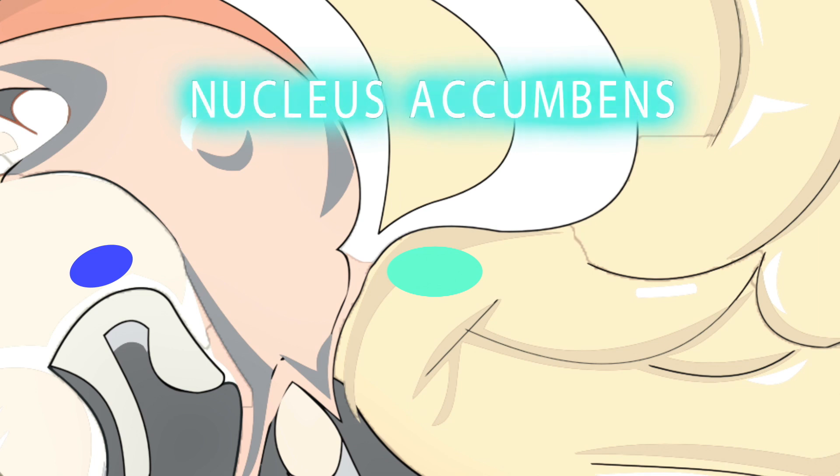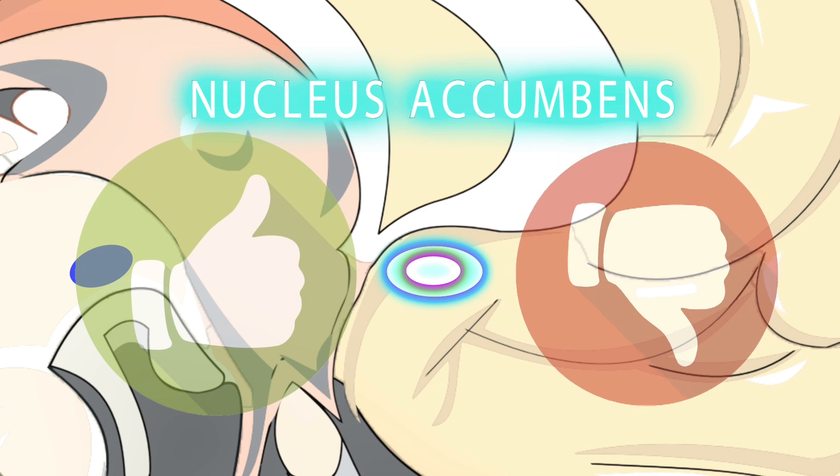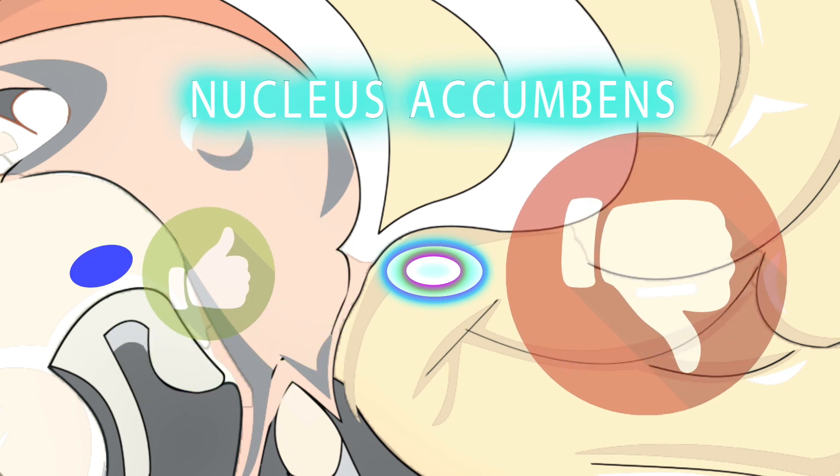The nucleus accumbens has two parts: a shell connected to the limbic system, helping us to determine if we subjectively like something, and a core connected to the motor system. These work together to learn about rewards and the stimuli they're associated with, then help us pursue rewards and select the best action to attain them. Essentially, if we like something, it makes us approach it, and if we don't, it helps us avoid it.